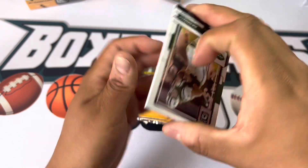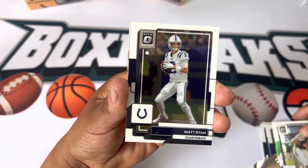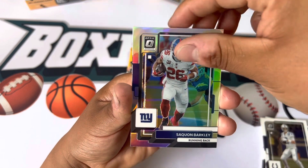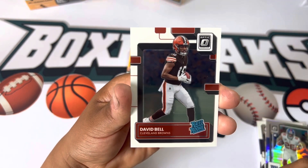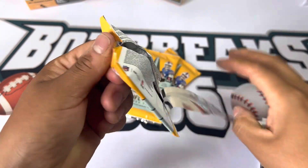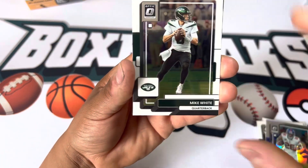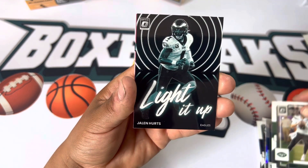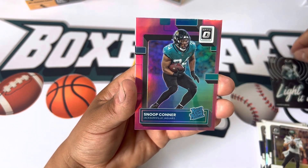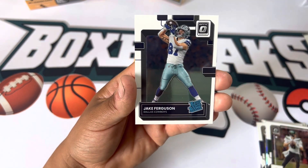Hopefully we can pull something sweet. We got Joe Namath, we got Maddie Ice, we got a silver of Saquon Barkley, and David Bell rated rookie. We got Mike White, we got light it up Jaylen Hurts — looks pretty cool. And we got a pink Snoop Conner, and we got Jake Ferguson.